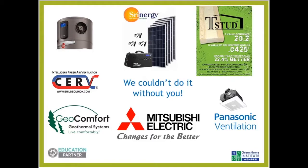Big thanks to our sponsors: Rheem Electric On Demand Water Heaters, Shrynergy On The Go or In Your House Battery, T-Stud, CERV Build Equinox Smart Ventilation, Geocomfort, Mitsubishi Electric Heating and Cooling, and Panasonic Ventilation. Thanks to all of them.